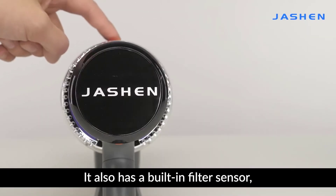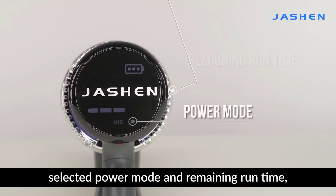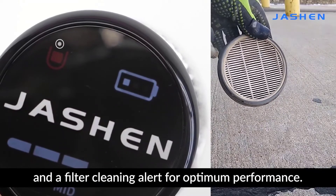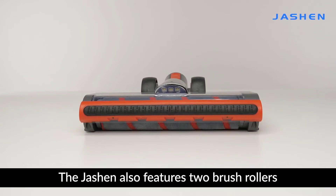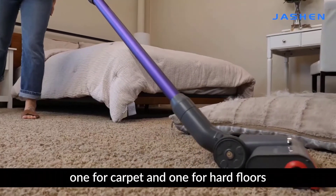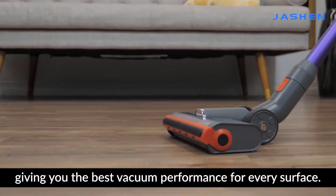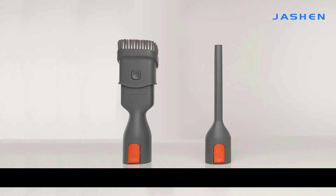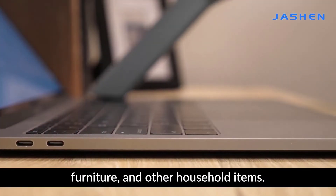It also has a built-in filter sensor, an LED screen that shows the selected power mode and remaining run time, and a filter cleaning alert for optimum performance. The Joshin also features two brush rollers and two different modes — one for carpet and one for hard floors — giving you the best vacuum performance for every surface. And since it comes with multiple accessories for different needs, the Joshin can be used to clean a car, furniture, and other household items.